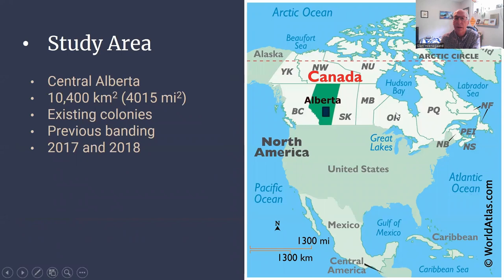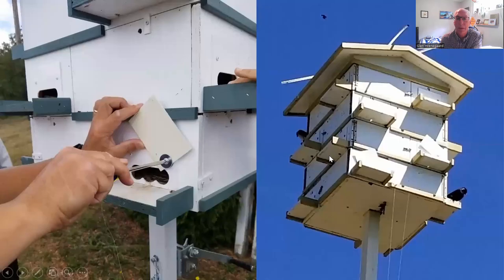Let me take you to Canada — the country to the north of the United States. Alberta is in the west, shown in green, and our study area was the block shown in black, comprising about 10,000 square kilometers. We focused on existing colonies that had success in attracting Purple Martins and where there was, in most cases, some previous banding, so that we could take advantage of knowing when birds were banded and could catch them again to learn about where they had traveled since banding. We did field work in 2017 and 2018.